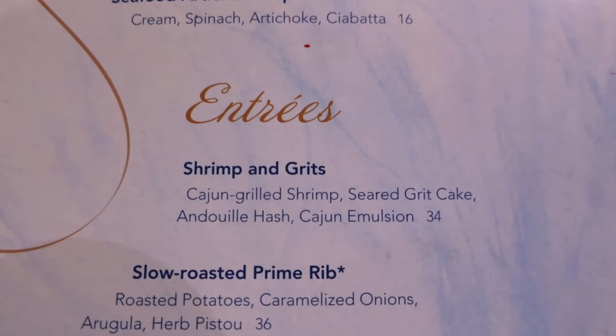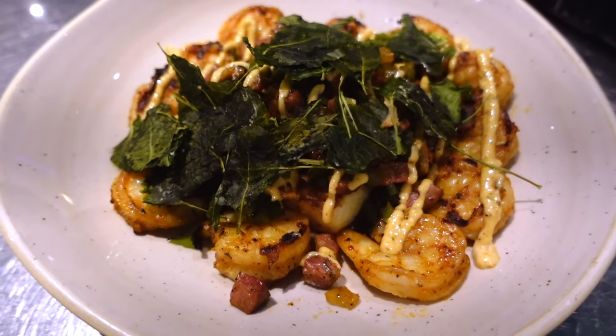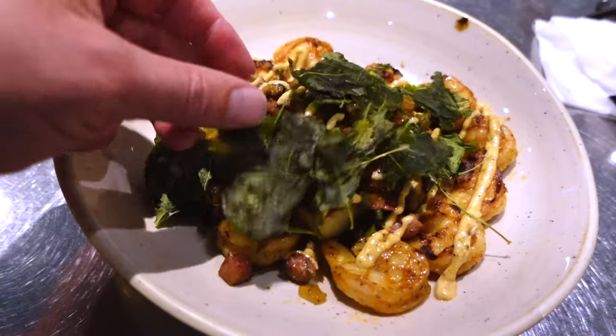I decided on the shrimp and grits — Cajun grilled shrimp, seared grit cake, and Cajun emulsion. Here's my shrimp and grits. This is looking really good and there's a ton of shrimp on here. The shrimp and grits is really good. The shrimp is cooked just right. The grit cake is probably my favorite grits I think I've ever had. I don't know if it's the way they prepared it — put it into a patty and seared it — but it just seems creamier than usual, almost like a mashed potato. It's got a little bit of spice. It has that Cajun flair for sure. I like the andouille sausage on there — mixed with the grits and the shrimp it has a really nice taste.